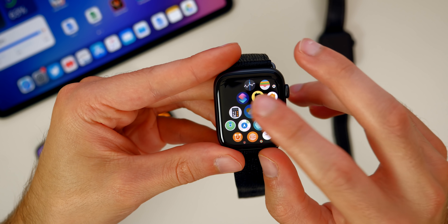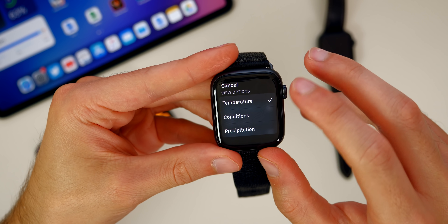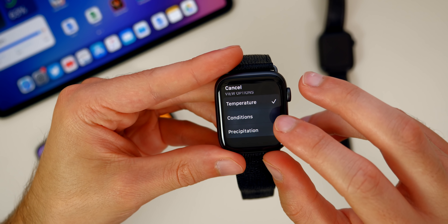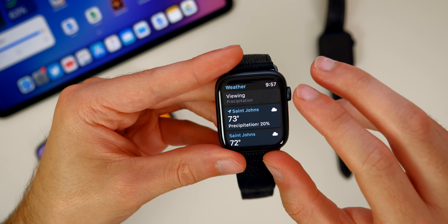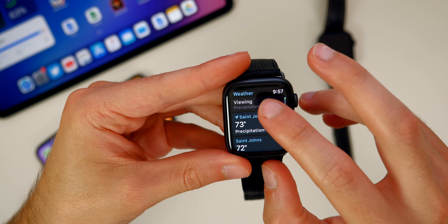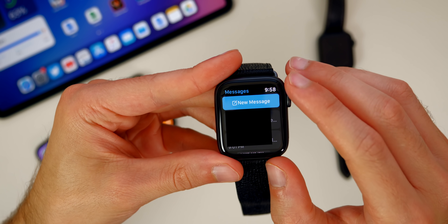We also got a minor update to the Weather application in watchOS 7. At the top you have a Viewing option, and you can change this to show the temperature, the conditions, or the precipitation by default. If you wanted it to show precipitation, it will show all the precipitation for your different locations.